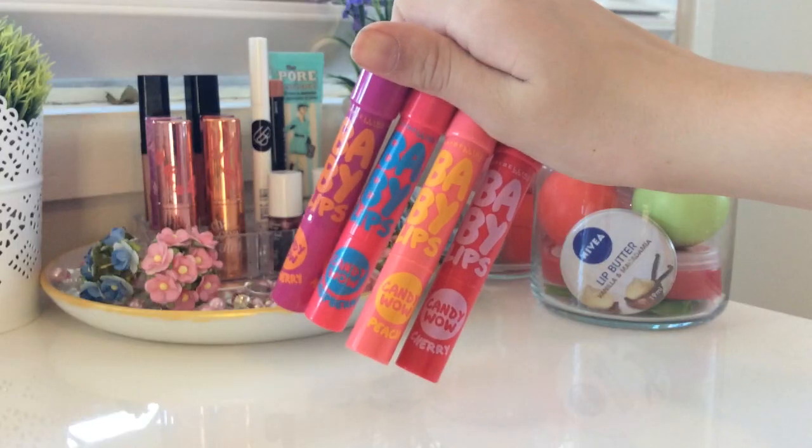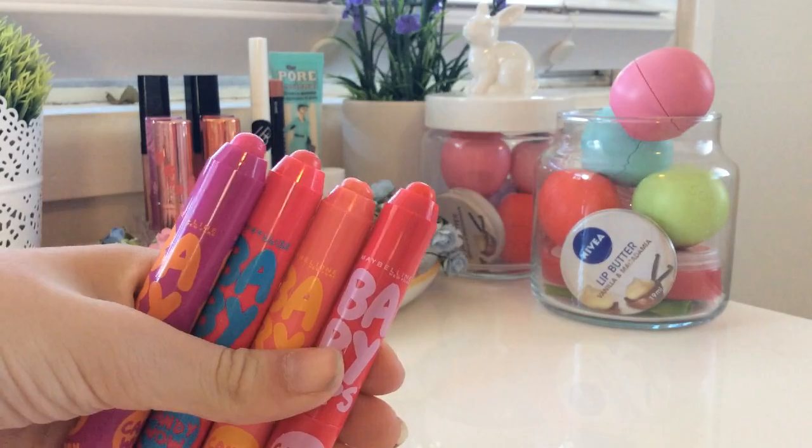So without further ado, I'm going to hop onto the makeup side of things first because that is the biggest part. Firstly I'm showing you the Baby Lips Candy Wow lip balms. This one's cherry, this one's peach, this one is raspberry and this one is mixed berry. Each lip balm has a tint to it so it isn't just a clear lip balm. They all smell really good like berries. They also are pretty cheap.